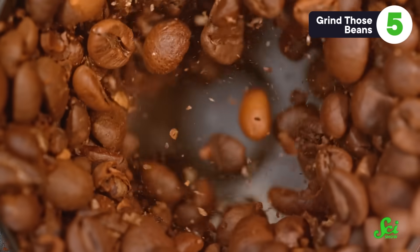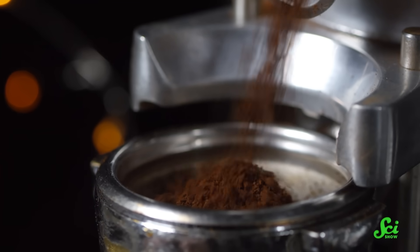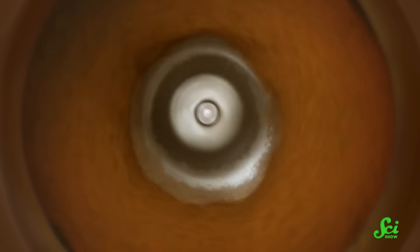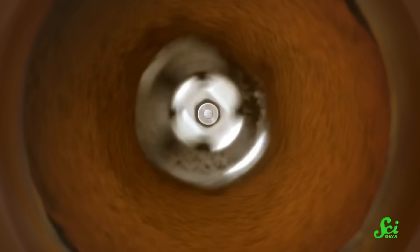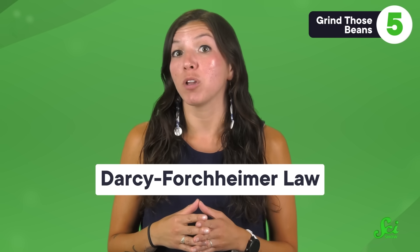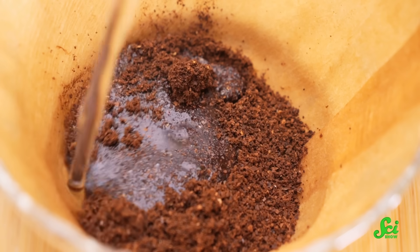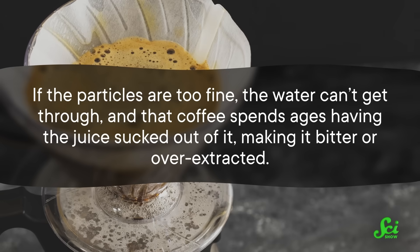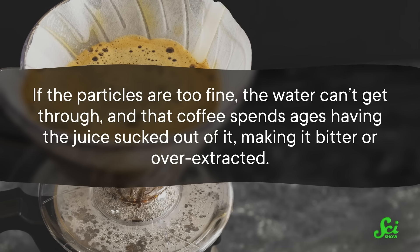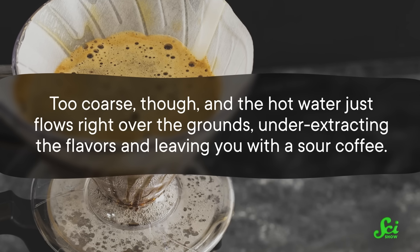Now that you've picked out your bag of beans at the store, you may be staring at that giant coffee grinder trying to figure out what setting to go for. Grinding beans finely creates a lot of surface area for the water to pull those yummy coffee compounds from. But pulverizing your coffee into literal dust might not be the way to go, at least according to mathematics. The Darcy-Forkheimer Law, named after the engineers that developed it, was originally designed to explain how water flows through a column of sand, but it works just as well for coffee. It predicts how water is going to flow over those coffee grounds depending on things like the gradient the water's moving along and the area the water's moving through. If the particles are too fine, the water can't get through, and that coffee spends ages having the juice sucked out of it, making it bitter or overextracted. Too coarse, though, and the hot water just flows right over the grounds, underextracting the flavors and leaving you with a sour coffee.